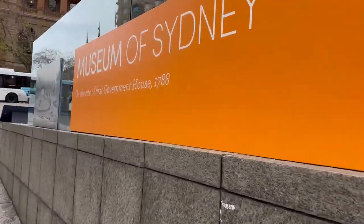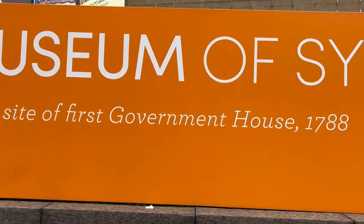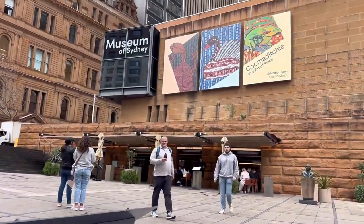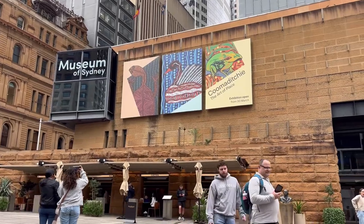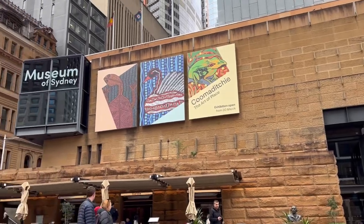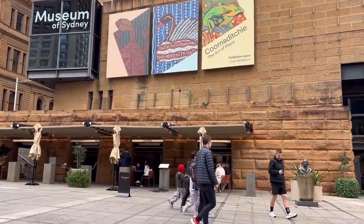Finally we are here at the Museum of Sydney. It's 1788 — at that point I am so hungry, I really need breakfast. There is a cafe I can see; I think it's part of the museum. Let's go.